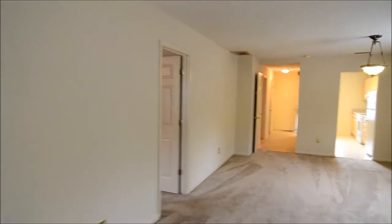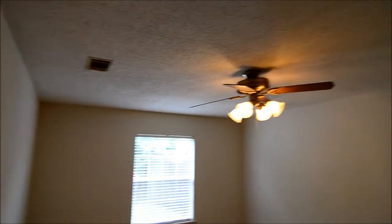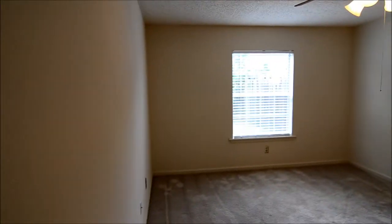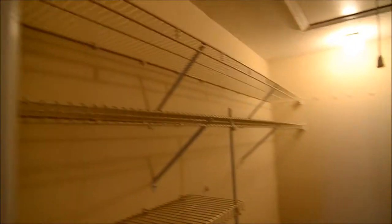Now we'll take a look at the master bedroom, which is just off the living room. You have a ceiling fan and a large window looking out to your backyard. On the right you have a walk-in closet, and this is also where the washer and dryer hookups are, with a little more hanging space in the back. The attic pull-down is also in this closet.